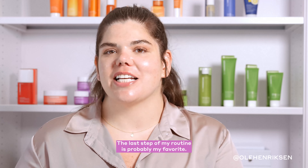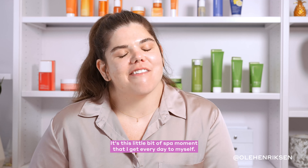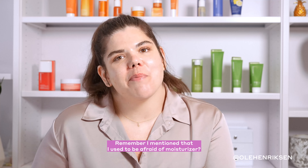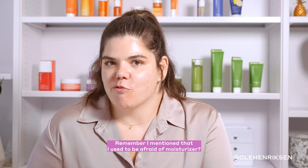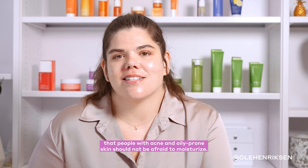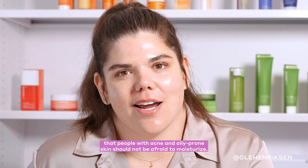The last step of my routine is probably my favorite — it's that little bit of a spa moment I get every day to myself. It's Strength Trainer Peptide Boost Moisturizer. Remember I mentioned that I used to be afraid of moisturizer? Strength Trainer has really dispelled that myth for me and made me realize that people with acne and oily prone skin should not be afraid to moisturize.